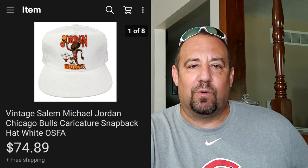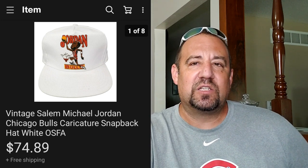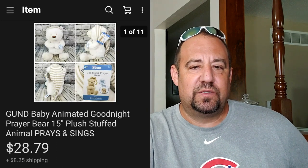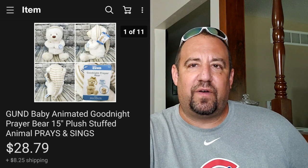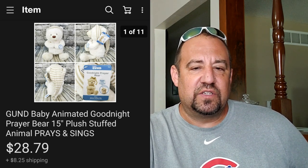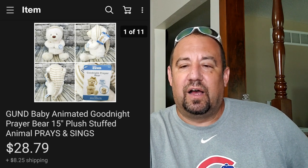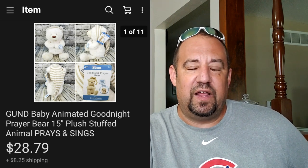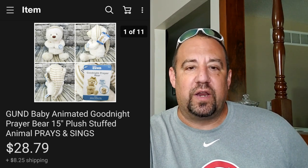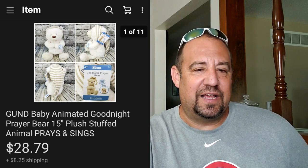Mentioned about free bin finds - here's another one. This is just a bin of plush I happened to find at a garage sale - it's a Gund Baby Animated Goodnight Prayer Bear that actually prays and sings songs. I got $28.79 out of this plus they paid shipping on top, so they were all in at $37.49 for this little stuffed plush.